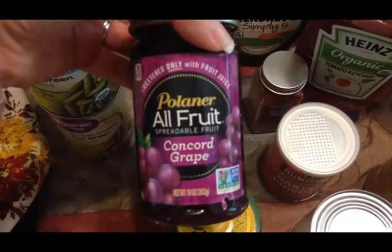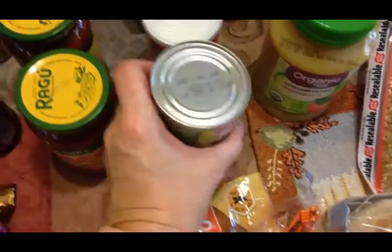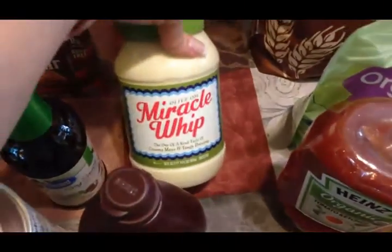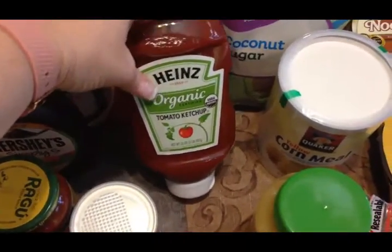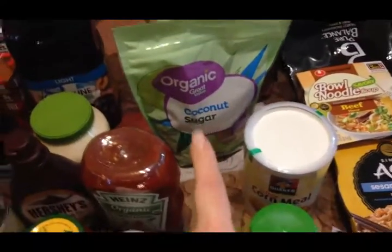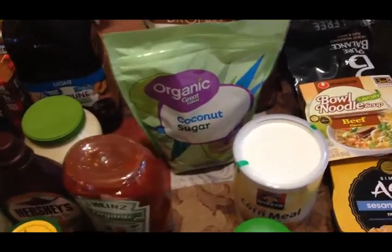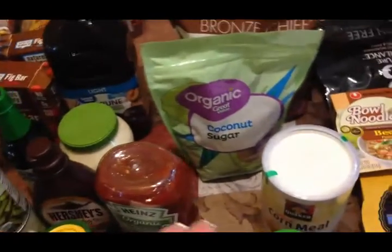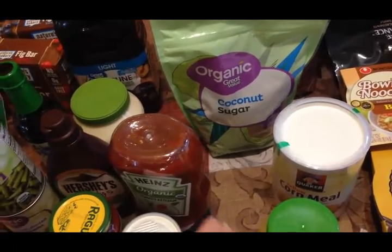I got two jars of Ragu pizza sauce, some all-fruit concord grape jelly which is Trim Healthy Mama friendly, some soy sauce, two cans of organic tomato sauce, some cayenne pepper, aluminum-free baking powder, and Hershey's Simply 5 chocolate syrup. Also picked up some olive oil, Miracle Whip, light prune juice, some organic ketchup I love, and organic coconut sugar. I've been doing a lot of stevia lately because of Trim Healthy Mama, but my IBS has really been bothering me.